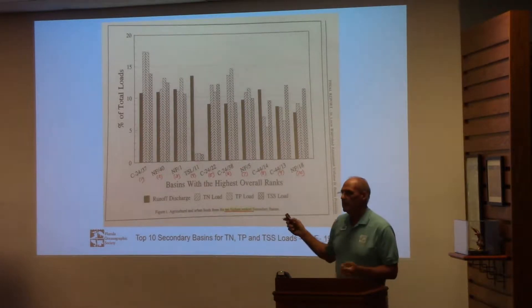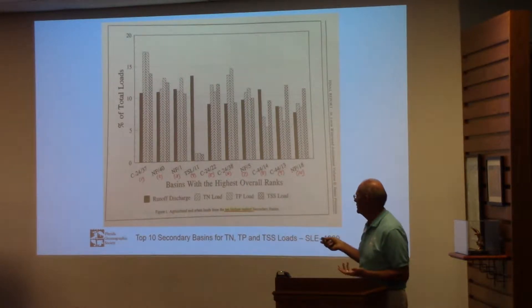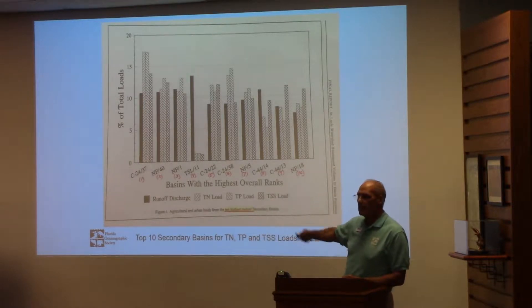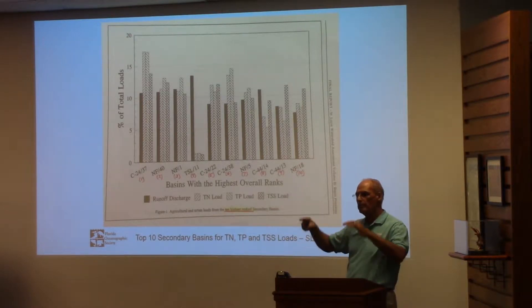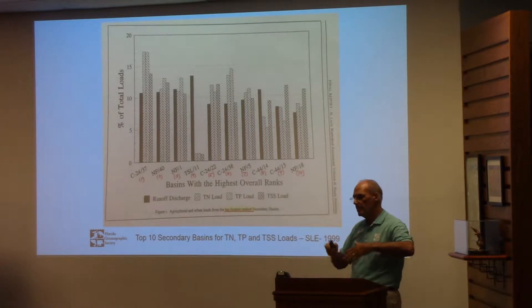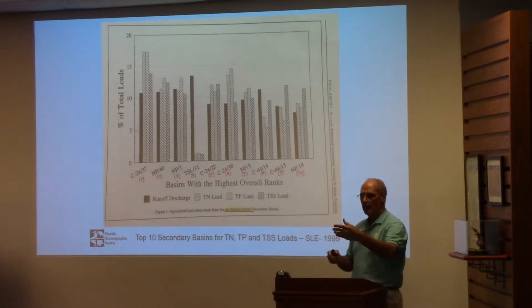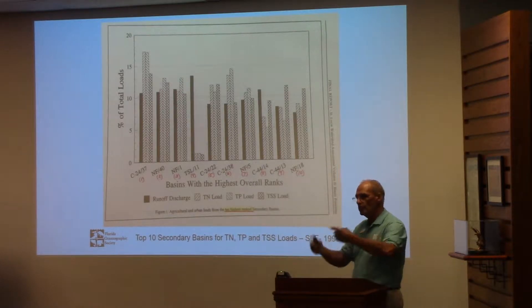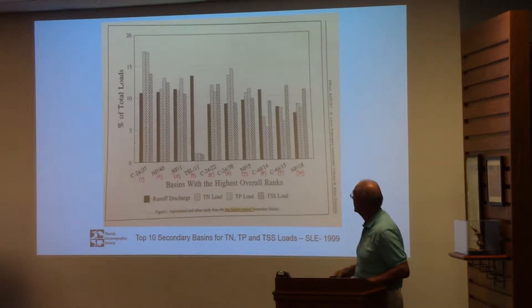Here are those top ten secondary sub-basins I mentioned — for total nitrogen, total phosphorus, and TSS, which stands for total suspended solids. All that silt sediment you see in Jackie Knitt's aerial photos — that's the total suspended solids, the silt sediment.